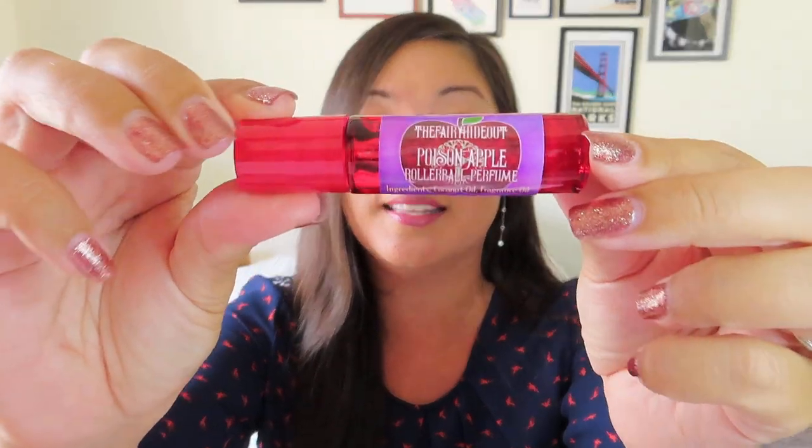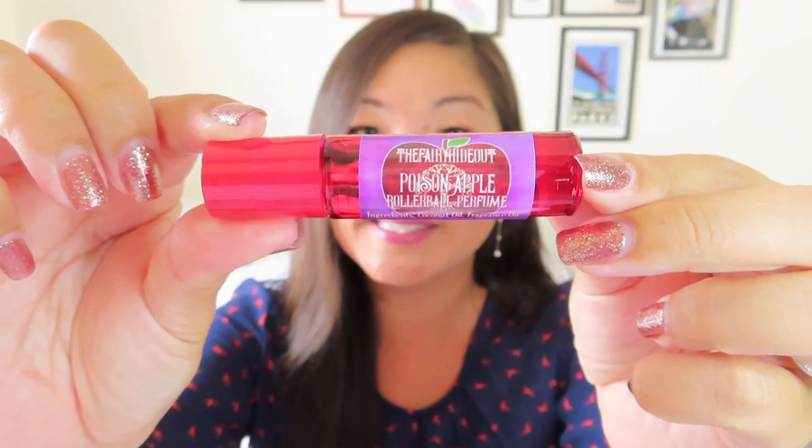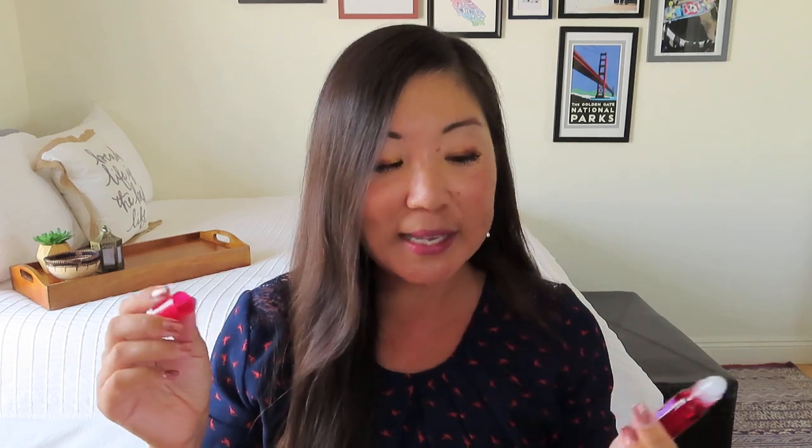Something was wrapped up in bubble wrap — I thought it was the lip gloss, but I was wrong. It's the Fair Hideout Poison Apple Rollerball Perfume. So that's kind of fun — a Poison Apple Rollerball Perfume, worth $6.50. It's kind of sweet smelling, kind of apple smelling, which makes sense. I got the scent on that one and I do like it. Pretty cute, and I'm kind of digging all the Halloween-y stuff.